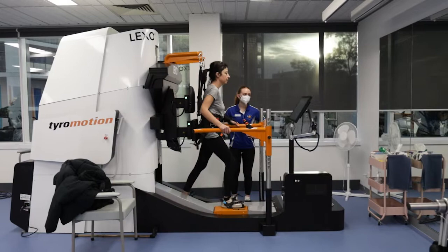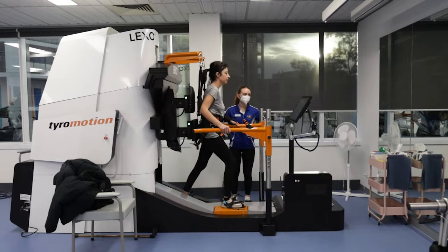The benefit of the Lexo compared to traditional gait training alone is that we can achieve an increase in intensity, motivation, feedback and specificity of what we're working on.